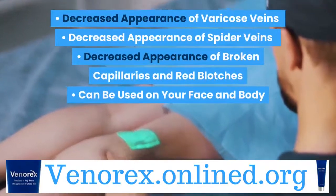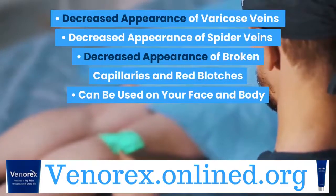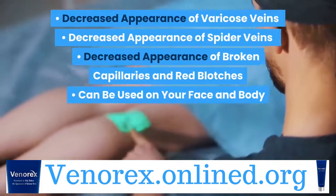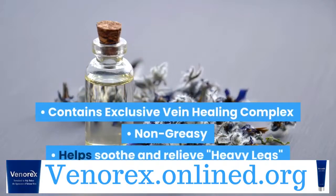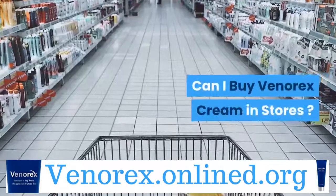Venerex Cream Benefits: decreased appearance of varicose veins, decreased appearance of spider veins, decreased appearance of broken capillaries and red blotches, can be used on your face and body, contains exclusive vein healing complex, non-greasy, helps soothe and relieve heavy legs, fragrance and paraben-free.